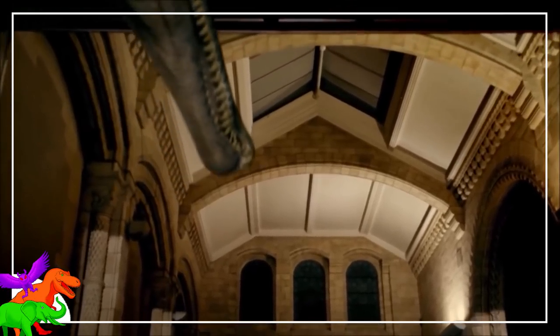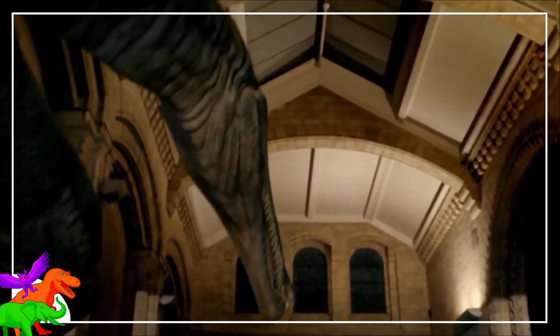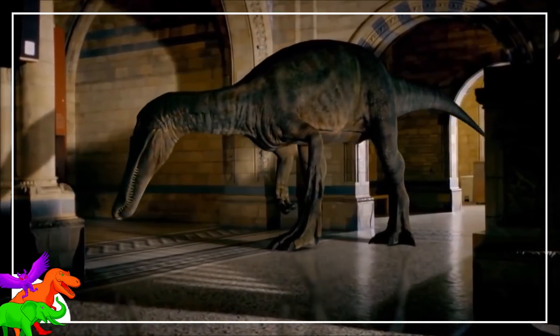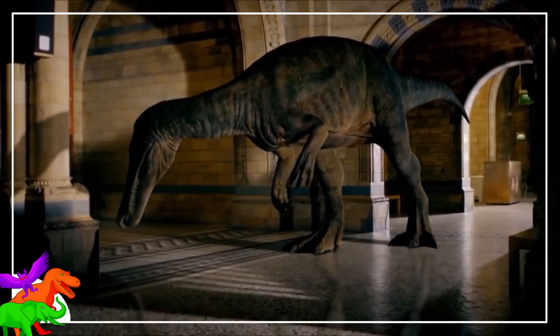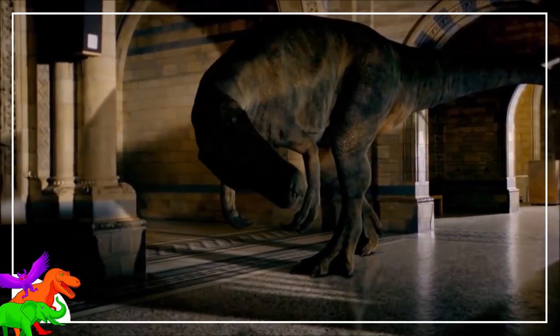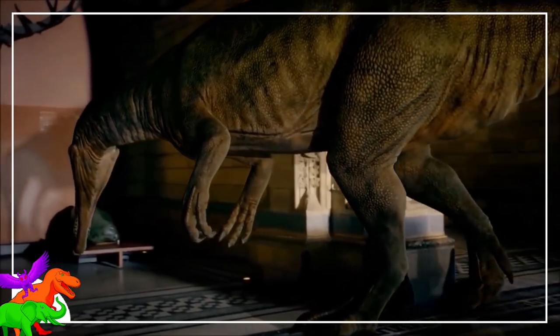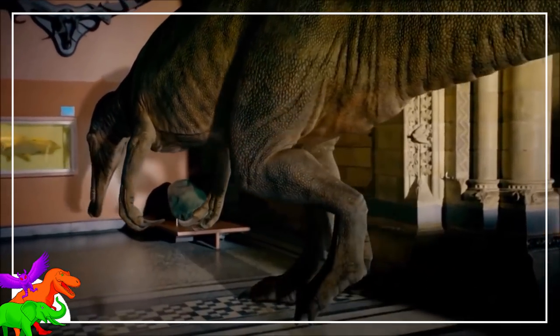Baryonyx was the last spinosaur found from the UK, and that was all the way back in the 80s. At the time Baryonyx was an oddball, but now it's the basis for a lot of the understanding of the spinosaur family tree — mostly because of how complete Baryonyx is compared to how fragmentary most other spinosaurs are.